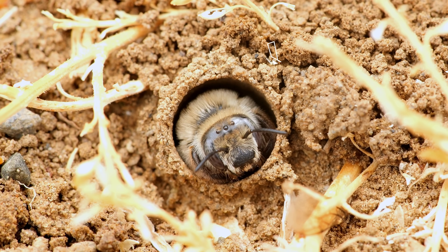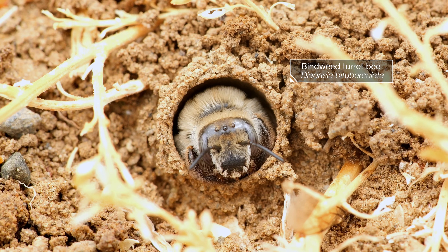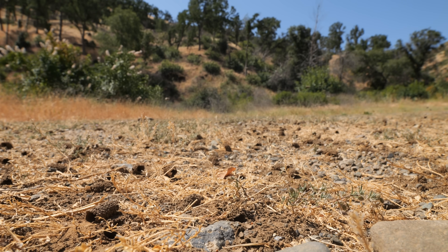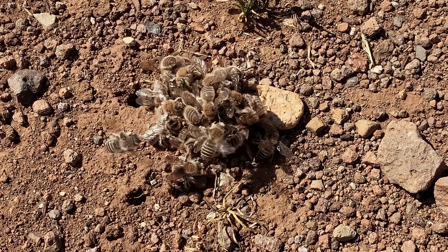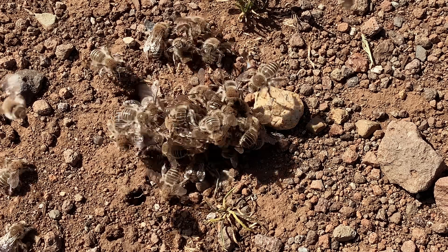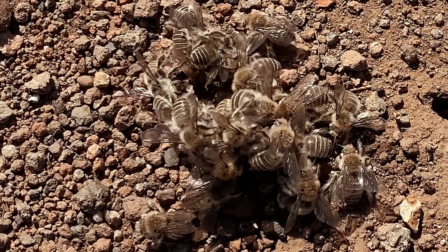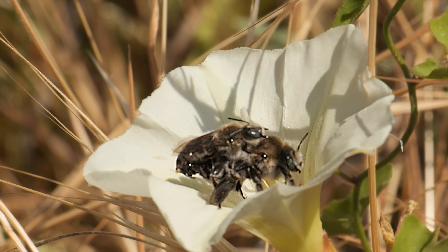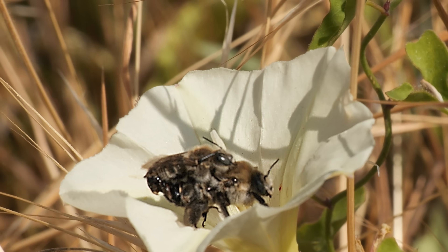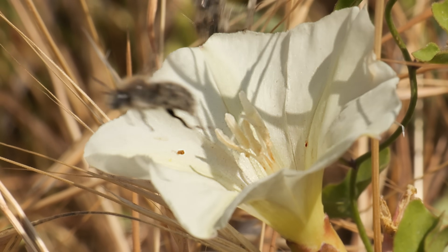Life for Bindweed Turret Bees is violent and unfair. It's spring in California, and these male bees are in an all-out brawl, desperate to mate with the female trapped at the bottom of this pile. Sometimes the fight is so intense that the female they're going after gets crushed to death. But if she survives, she and the winner steal away and mate — until another male wants in. Buzzkill.